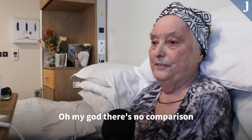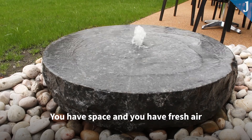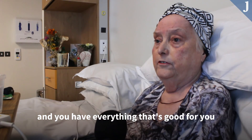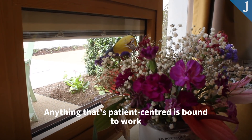Oh my god, there's no comparison, it's unbelievable. You have space and you have fresh air and you have everything that's good for you. Well, of course, anything that's patient-centered is bound to work.